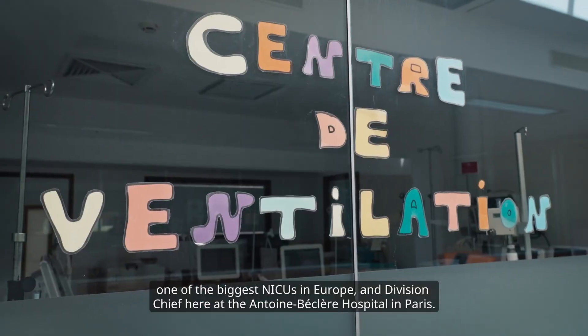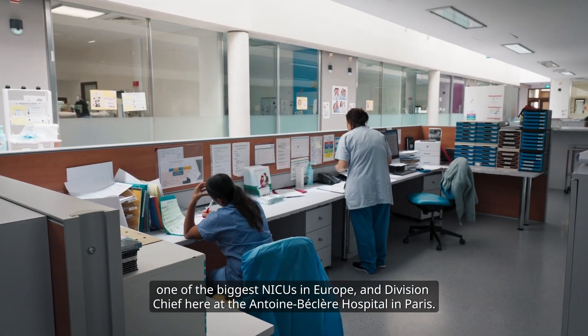Hello everyone, I'm Professor Daniel De Luca, Professor of Neonatology at Paris-Saclay University, one of the biggest NICUs in Europe, and Division Chief here at the Antoine Becler Hospital in Paris.